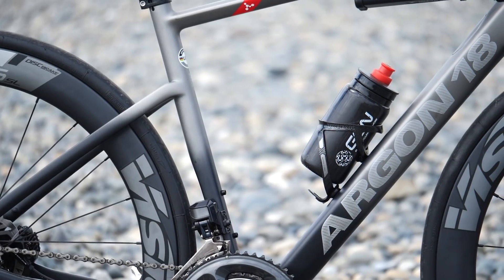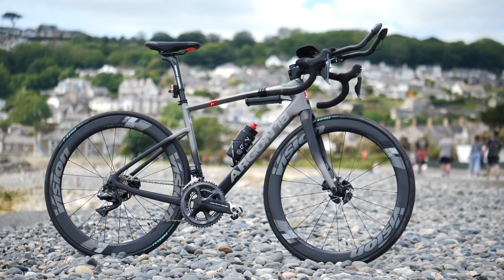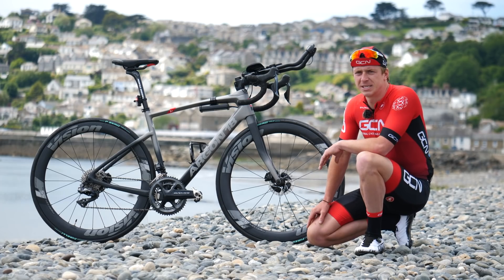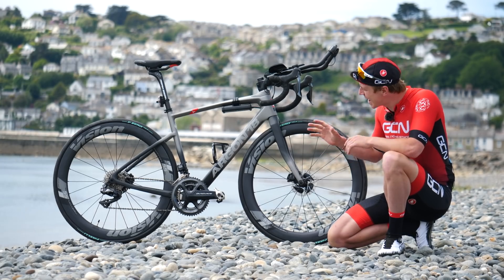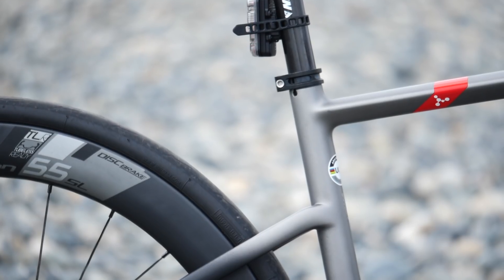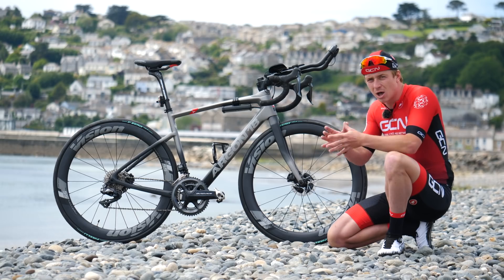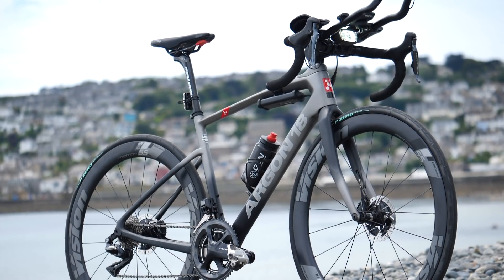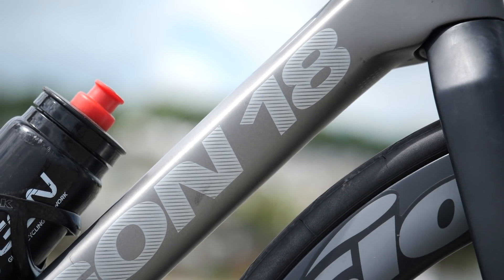This is the Argon 18 Krypton Pro, designed to eat up the kilometres — and hopefully this isn't going to be my kryptonite for this challenge. This bike, like the TT bike, is constructed from carbon fibre, but the layup Argon 18 have used also reduces road buzz, creating more comfort especially when you're doing long hours in the saddle. The carbon fibre forks and frame keep it stiff, light, and agile — the perfect bike for a big endurance challenge like this one. As for the paint job, I think you can agree it looks fast standing still, and there's a nice reflective logo on the Argon 18 piece there which really makes it pop.